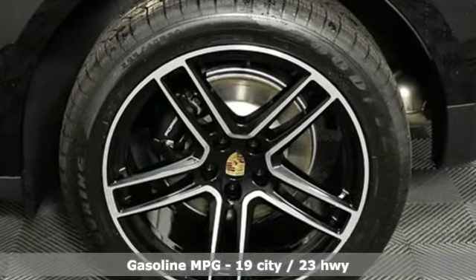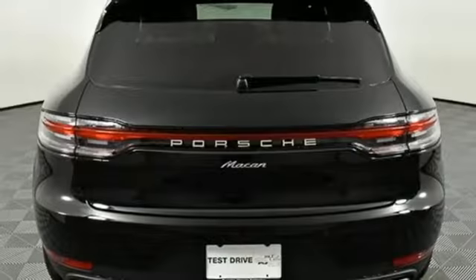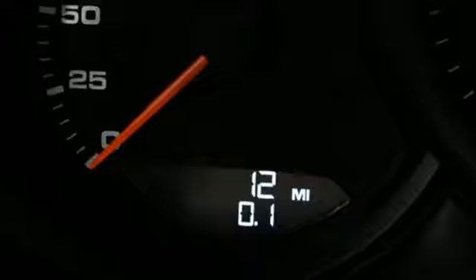It boasts an impressive list of features like these: intercooled turbo inline 4-cylinder engine, gas pressurized shocks, streaming audio, power heated mirrors, and dual-zone climate control.